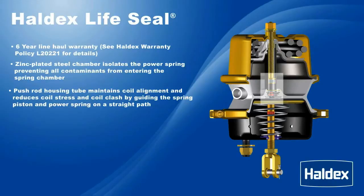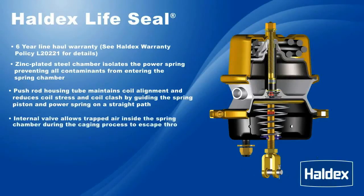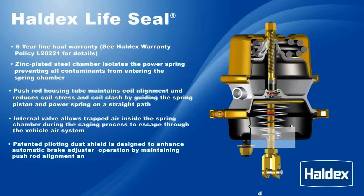Internal valve allows trapped air inside the spring chamber during the caging process to escape through the vehicle air system. Patented piloting dust shield is designed to enhance automatic brake adjuster operation by maintaining push rod alignment and reducing contaminants in the service chamber.